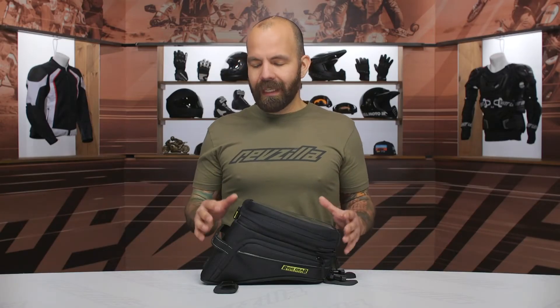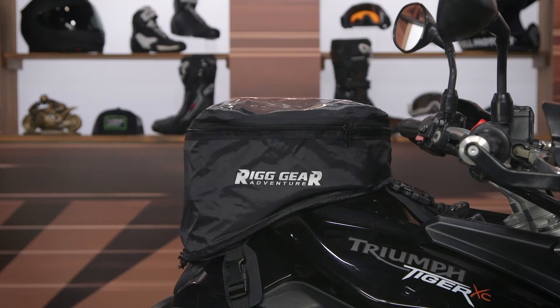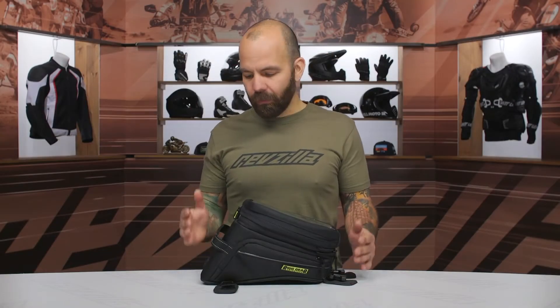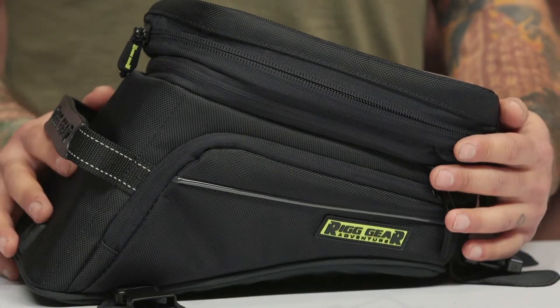This tank bag expands from 12.5 liters to 16.5 liters. It does have a waterproof cover, but the bag itself is not waterproof. Let's break down some of the details so you can walk around the bag and see some of the intricate design features.